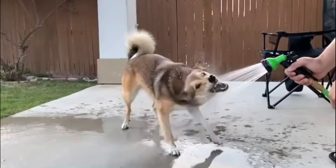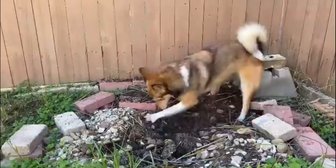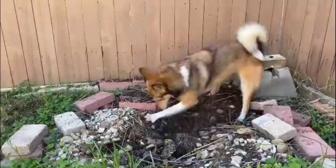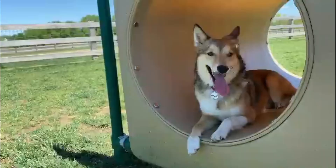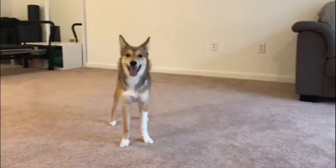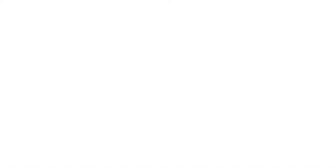Number five: the Sheltie Inu — a mix of the Shetland Sheepdog and Shiba Inu. The Sheltie Inu is a small designer dog, a deliberate hybrid of the Shiba Inu — an extremely old breed of hunting dog from Japan — and the Shetland Sheepdog. It is a fairly small but sturdily built canine with a back that is typically a little longer than the dog is tall.